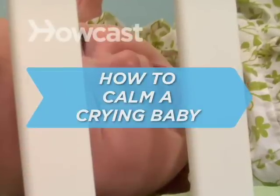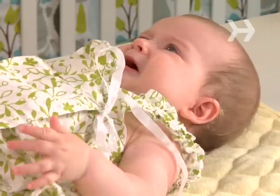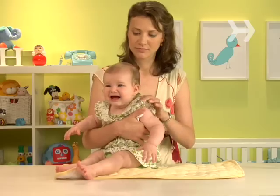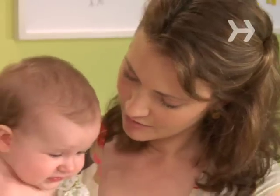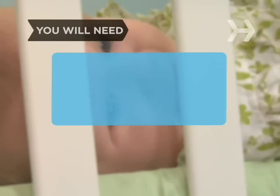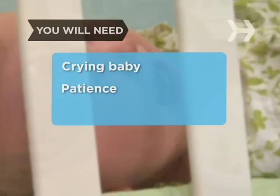How to Calm a Crying Baby. There's nothing more heart-wrenching and, let's face it, sometimes nerve-wracking than a wailing infant. Here are a few ways to soothe your sweet little cry baby. You will need a crying baby and as much patience as you can muster.